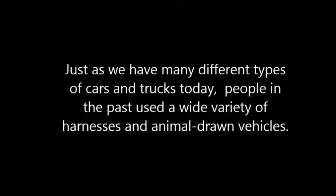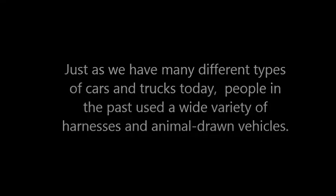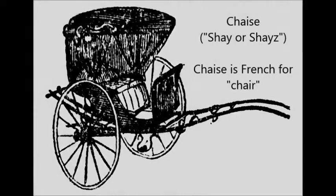Now let's look at some of the vehicles and implements used in the 19th century. Just as we have a lot of different kinds of cars and trucks, people in the past had a lot of different vehicles too. Let's look at some of the parts on some of these horse-drawn vehicles that you may hear about.